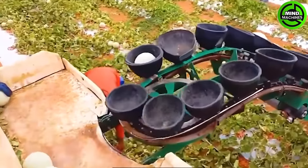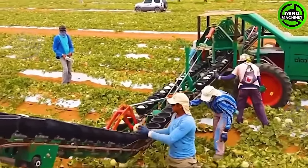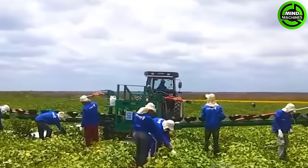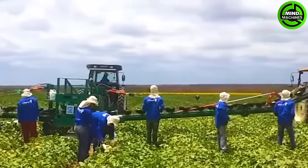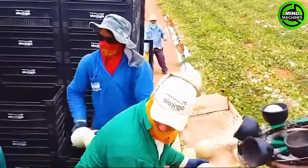Watermelon, a luscious fruit abundant in water content, enjoys immense popularity during the summer season. Not only does it offer a delightful sweetness, but it also provides a plethora of nutrients. Enjoy it fresh or incorporate it into desserts, smoothies, and salads for a refreshing and nutritious treat.